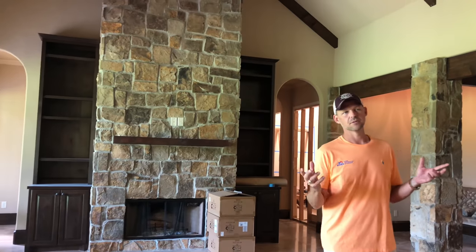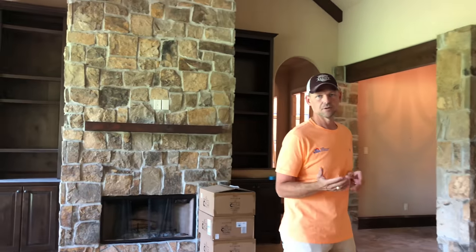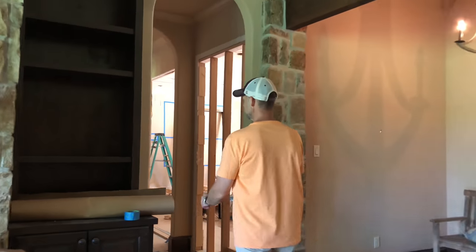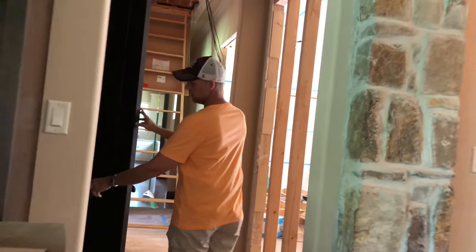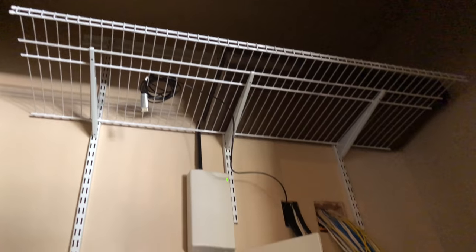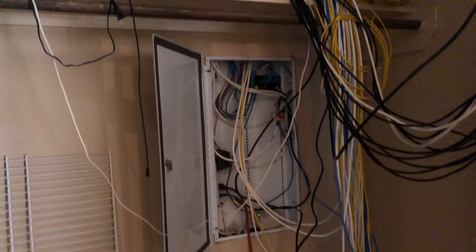I want to show you where we do our centralized wiring. There will be a nice AV rack in this closet — this is our head end. Power may be cut off right now because we have the electrician here, but we've got a lot of existing wires. This house is a renovation and we're adding wires to it, so we will have a 27U new rack here with all of our audio-visual and automation controls, as well as alarm, surveillance, and network.